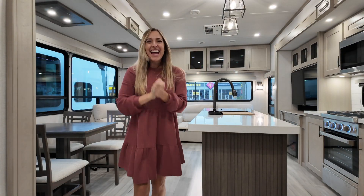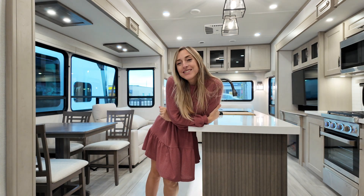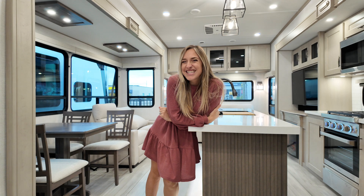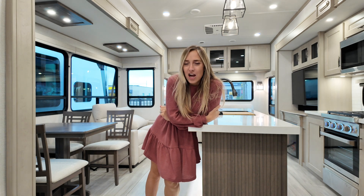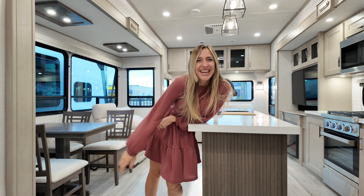Alright everybody, that is it for my point of view tour on the Grand Design Influence 3503 GK. If you want to see this one and more Grand Design units like it, visit TravelandRV.com or drop me a comment below so I can get in touch with you. Catch y'all in the next one.